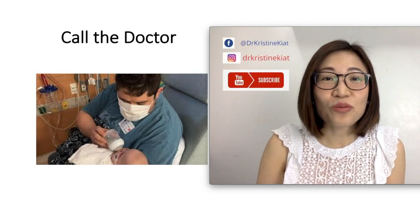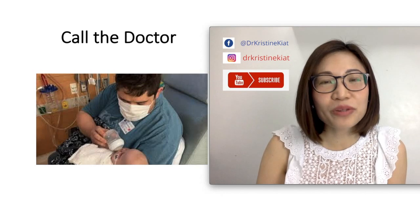Hey, if you like this video, watch my next video where I teach you about other child health problems.